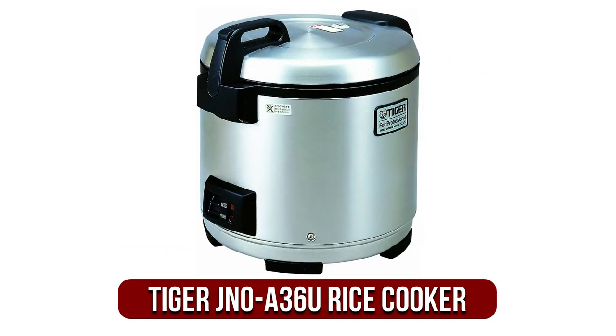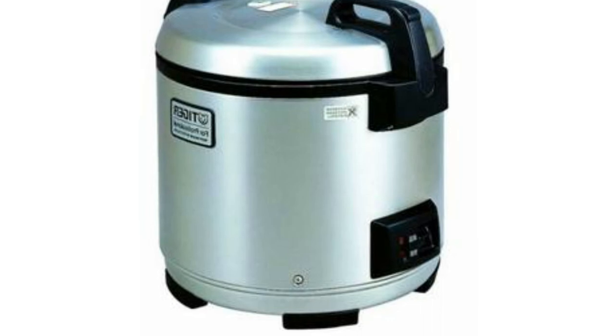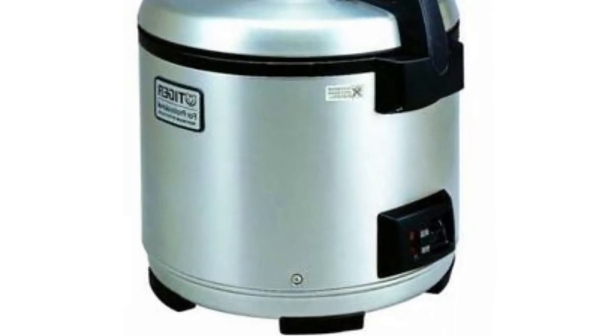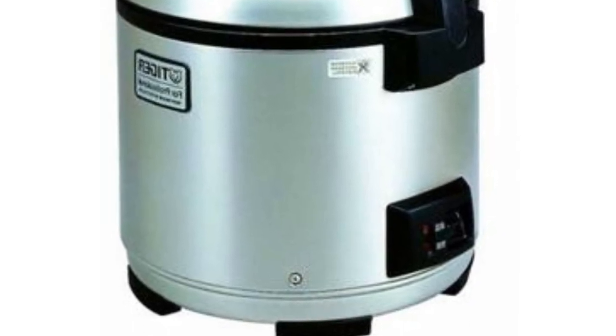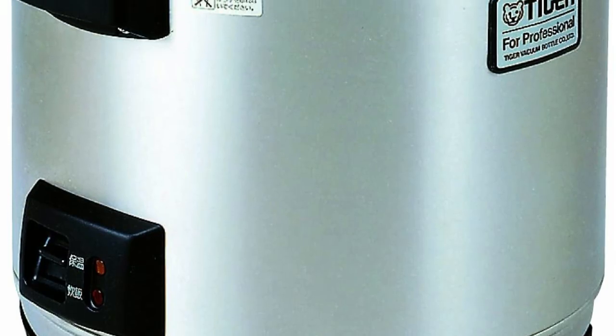At number 1 is the Tiger JNOA-36U Commercial Rice Cooker — our editor's choice on this list. It is a top-of-the-line and effective rice cooker designed for commercial grade use. Tiger has always enjoyed an excellent reputation for its reliable rice cookers of all kinds, and this model is no exception. This rice cooker comes with an adequate capacity required in commercial settings such as an eatery, and it can accommodate 20 cups of uncooked rice.